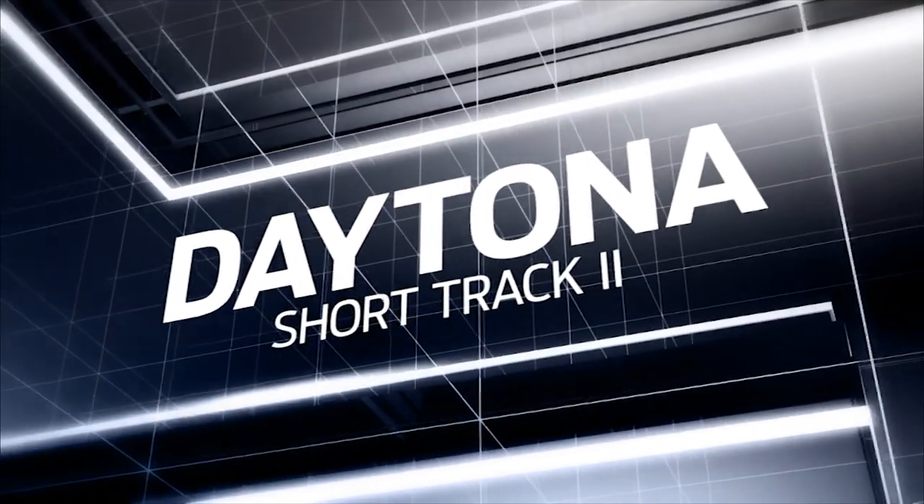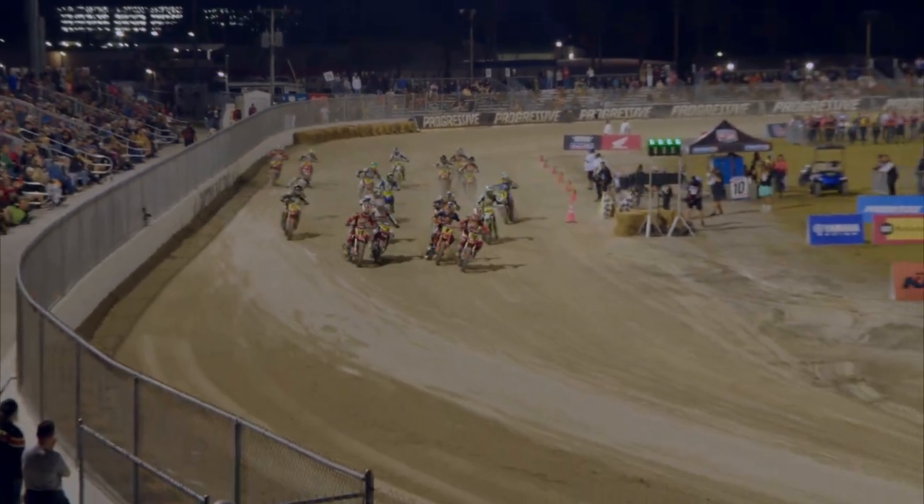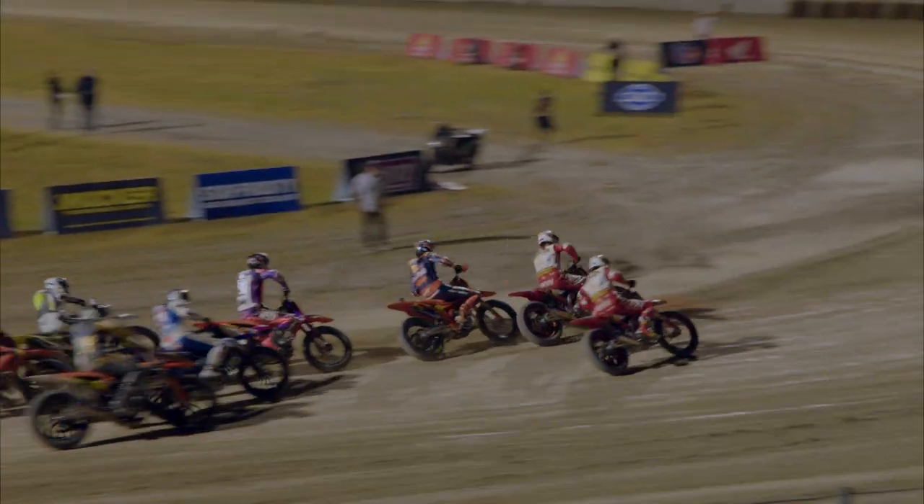Let's take a look at the highlights from Daytona short track number two. Here's the main of the AFT singles class. It was the pole sitter Chase Satoff grabbing the hole shot, with Cody Kopp right there in tow.